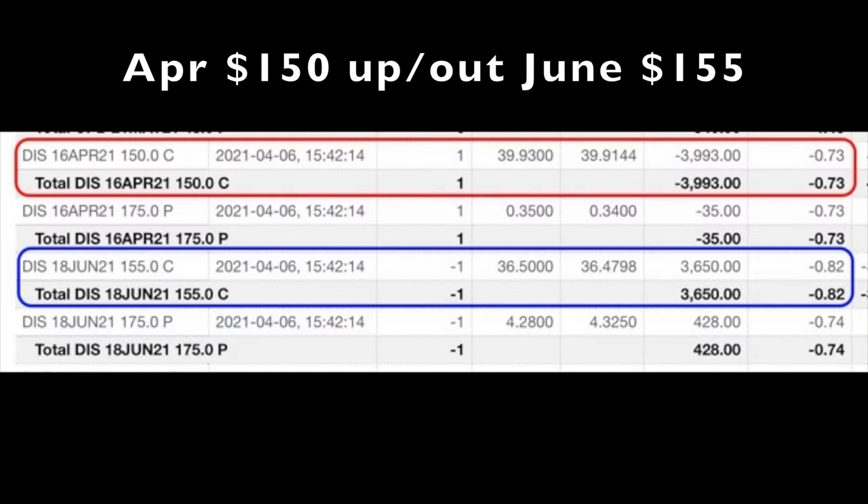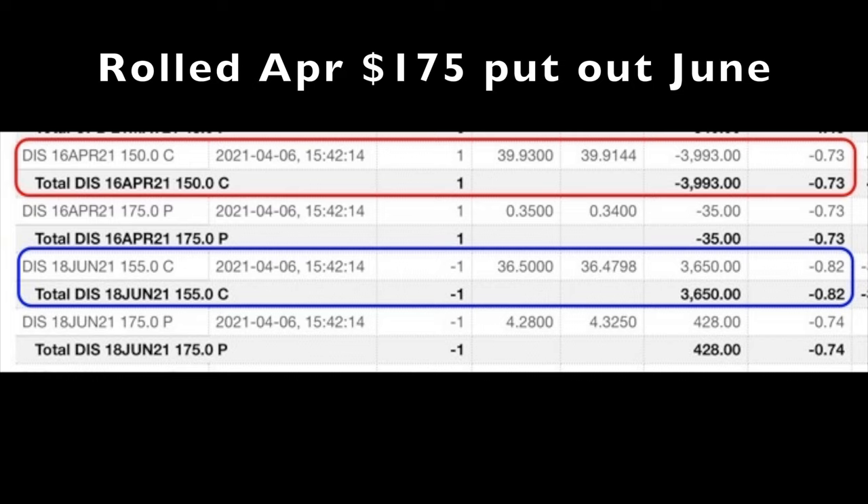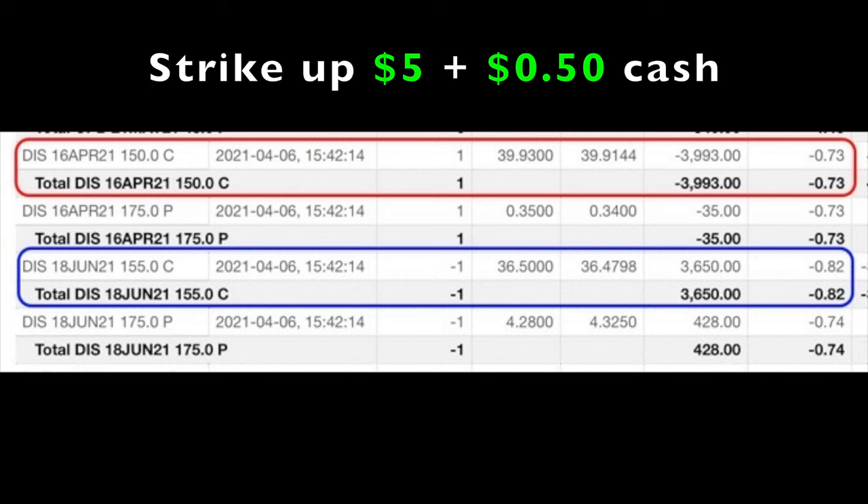Being an option trader allows us to be very creative in our trades. If a trade moves against us, there are many ways we can use options to legally manipulate our positions and still put cash into our pocket. We don't know what the future holds for Disney's stock price, but our plan is to continue rolling this naked call option up to the point where it expires worthless. We rolled the April $150 call option up and out to the June $155 call option, and rolled the April $175 put option out to June — getting $5 per share added to the strike price and pocketing $0.50 per share minus commissions.